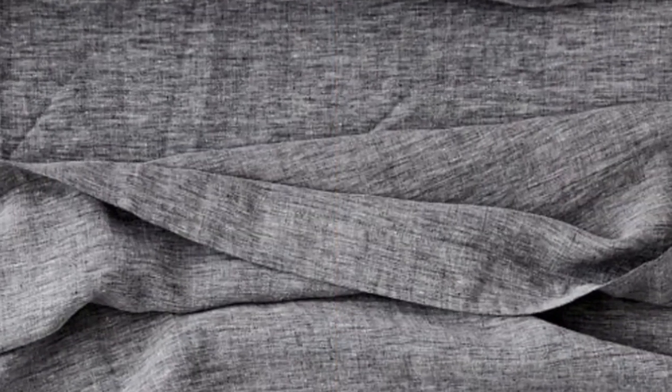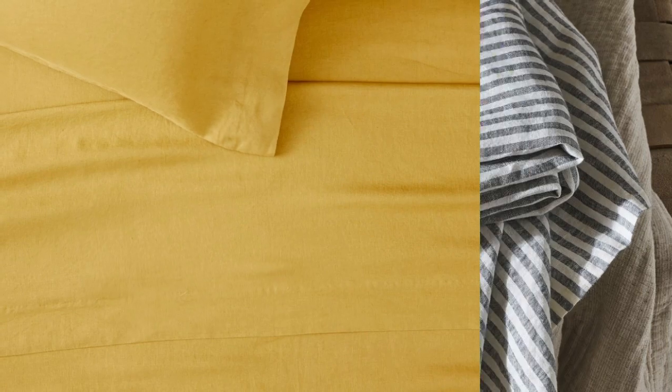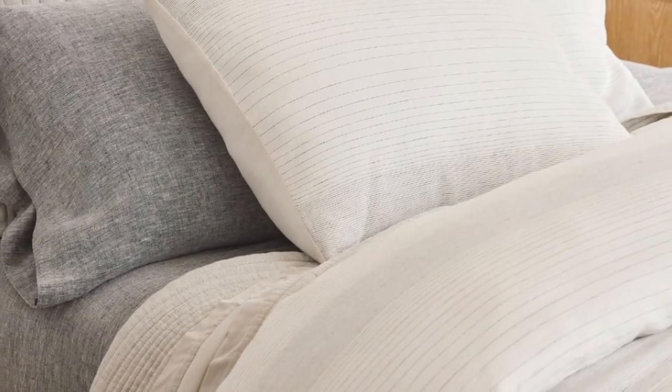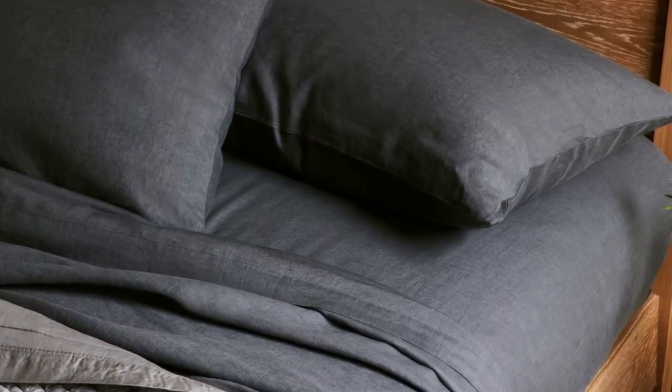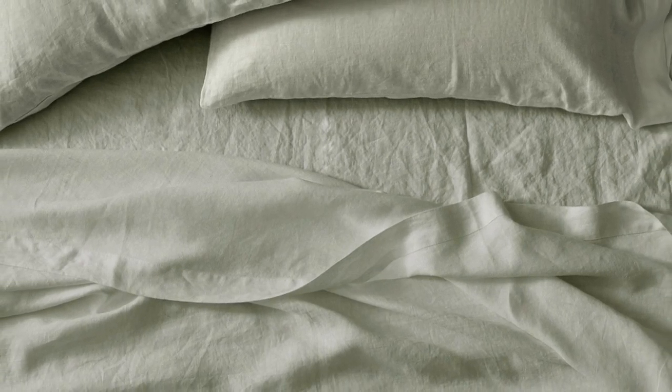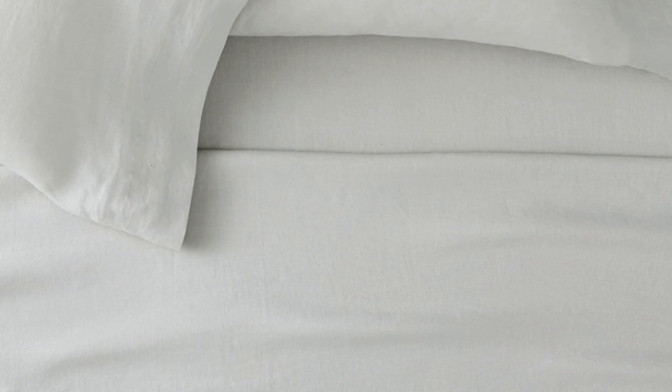During our lab test, we noticed these sheets wrinkled more than some of the other options we tested, but you can steam or iron them for a cleaner, crisper look. Despite the heavier weight, we were pleasantly surprised by the sheet's temperature-regulating properties. Made from heirloom-quality flax, the fabric is breathable and absorbent, doing an amazing job of allowing air to pass through and helping to regulate your body temperature while you doze. We love that this set comes in over 20 different hues, and you can even choose from a few striped options. Made-to-order colors may take longer to ship, but it's worth it if you're looking to curate a design-forward bedscape.